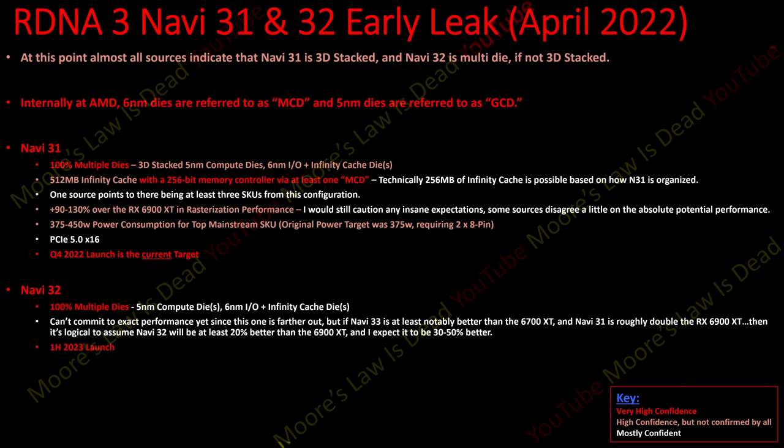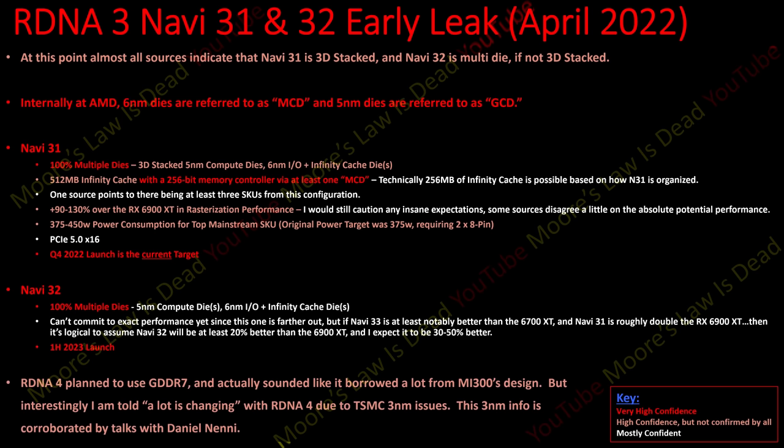The launch order is Navi 33, then Navi 31, then Navi 32 — a different rollout schedule than RDNA2. I'm not committing to as much information on Navi 32 because the sources I know who have never been wrong and are 100% not full of crap — not people who just know a guy who knows a guy — are sure it's not coming out this year.